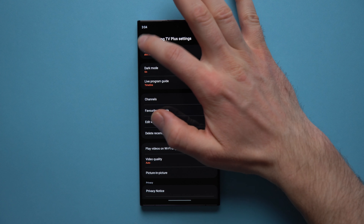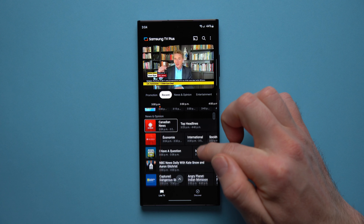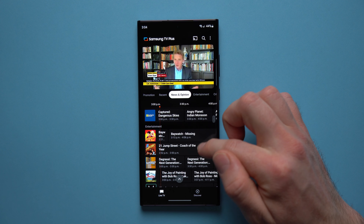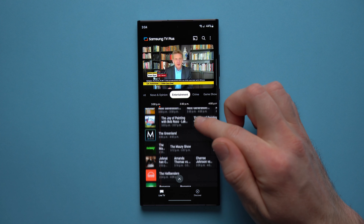You can just flip through all of these and it will start playing right away. It even supports picture-in-picture mode — if we leave the application you can see we get this little pop-up up here. We can drag this around and continue watching the content in this picture-in-picture pop-up while we continue using our phone in the background. Definitely a cool little feature.